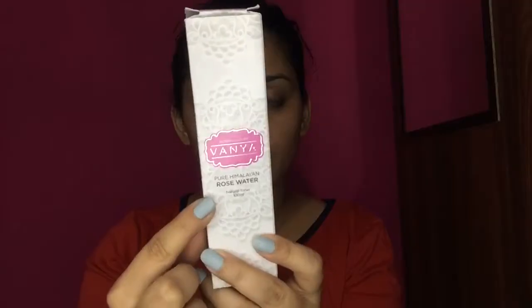The second product is Vanya's Pure Himalayan Rose Water, which acts as a natural toner. Rose water has great properties — it hydrates your skin and helps control oil levels. This product is also good for your hair; you can spray it on your hair scalp. It completely purifies and tones your skin, tightens your pores, and if you have irritated skin, acne, or pimples, this product is best for you as it will definitely help.